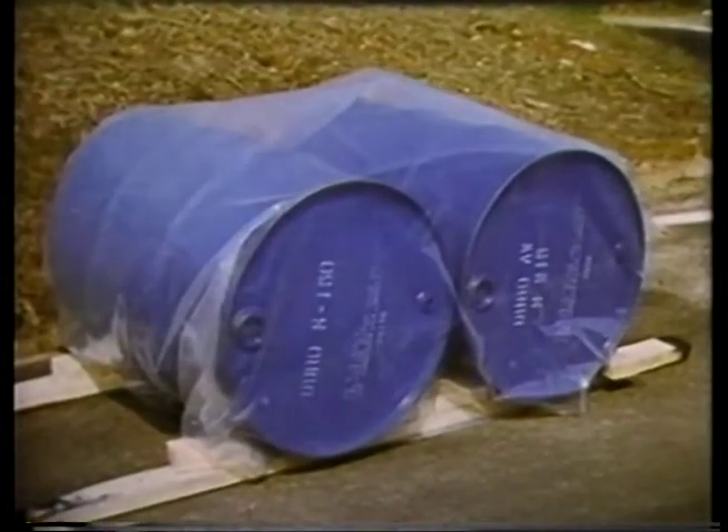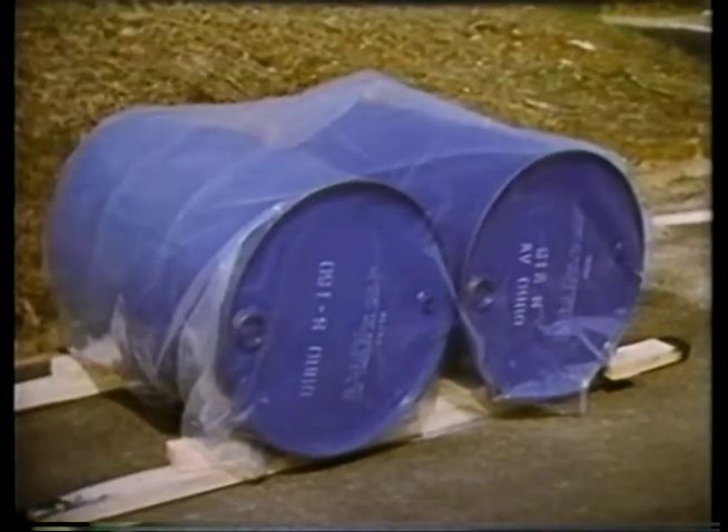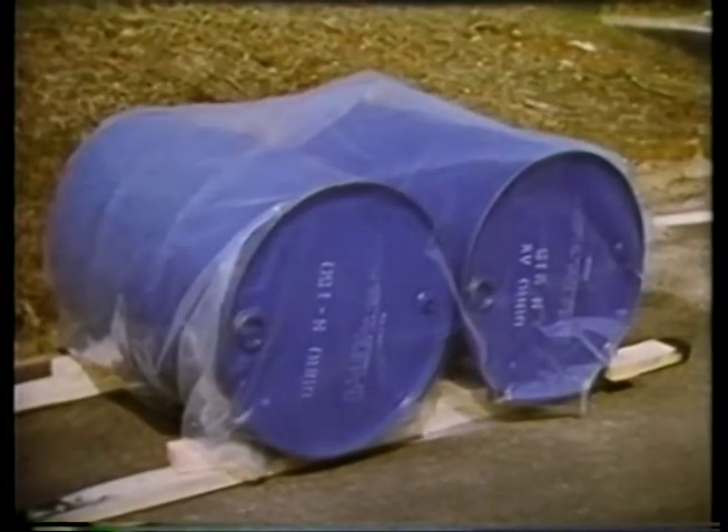When it is necessary to store the drums outside, they must be placed on their sides and protected from the weather.